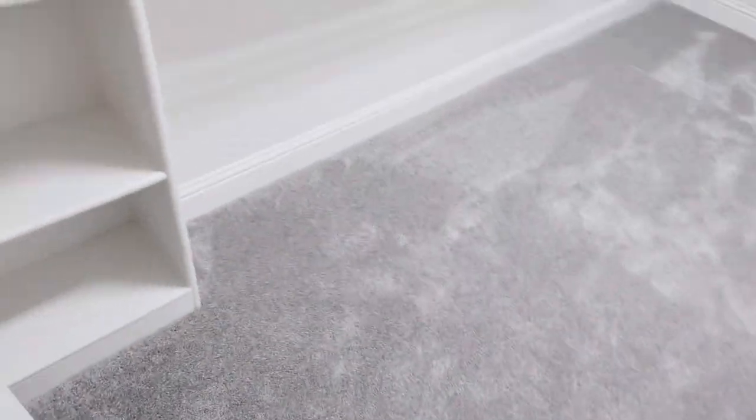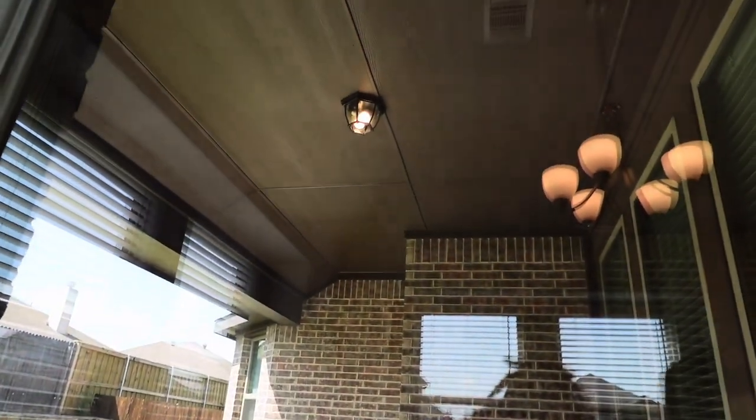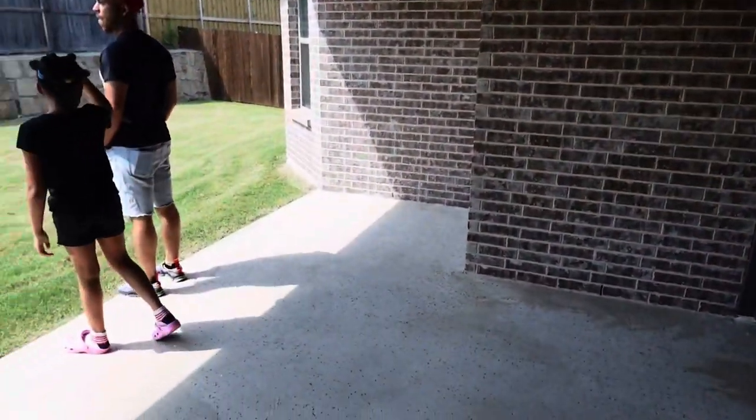The closet is very spacious — you can really move around in it. It's bigger than the other one. Love it, love it.